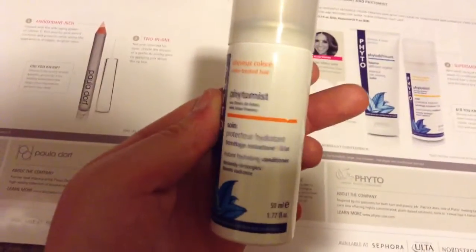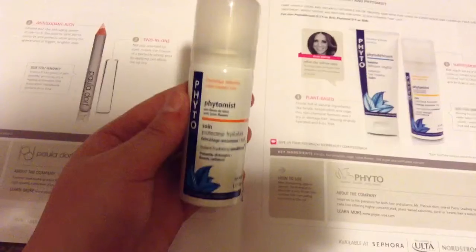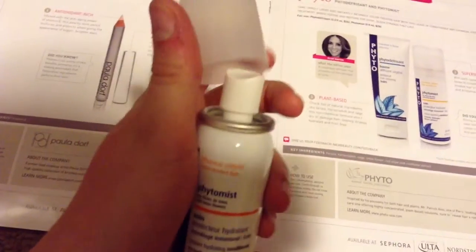Next is the Phyto product — you could have gotten either the Phyto Mist or the Phyto DeFrizzant. I got the Phyto Mist. The full 5-ounce size is $28; this is a 1.7-ounce sample, so it's not a bad size. It comes in an aerosol spray can.